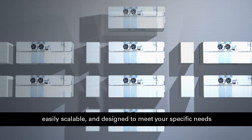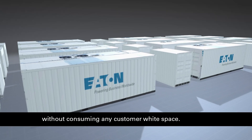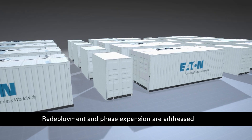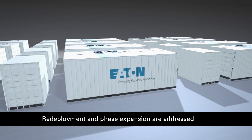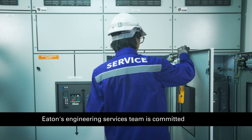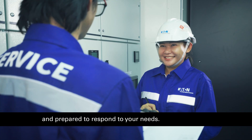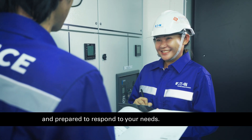EDEN prefabricated PTU solutions are space-saving, easily scalable and designed to meet your specific needs without consuming any customer-wide space. Redeployment and phase expansion are addressed through a standardized design solution. EDEN's engineering services team is committed and prepared to respond to your needs.